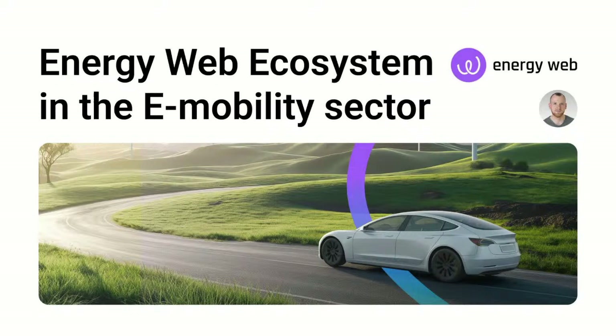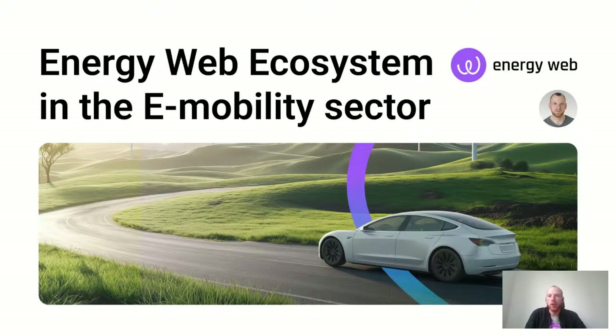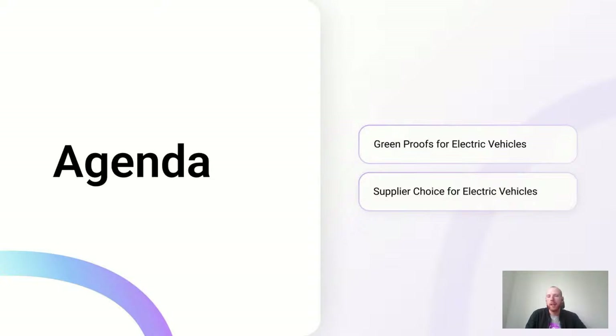Hello everybody, this is Robert Sprung from the Energy Web Foundation. Today I would like to give you a talk around our efforts in the e-mobility sector and the wider ecosystem of Energy Web in this space. To structure the talk, I'm first going to focus on the Energy Web Greenproofs for Electric Vehicles, and afterwards I'll also dive into the Supplier Choice for Electric Vehicles and how those two fit together.